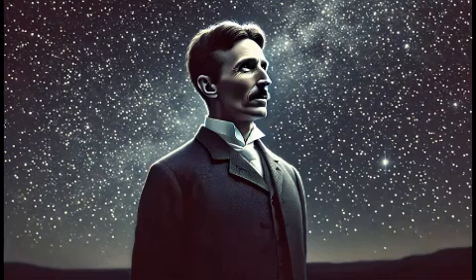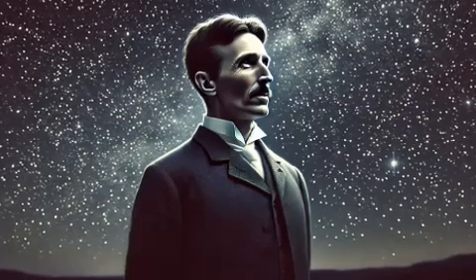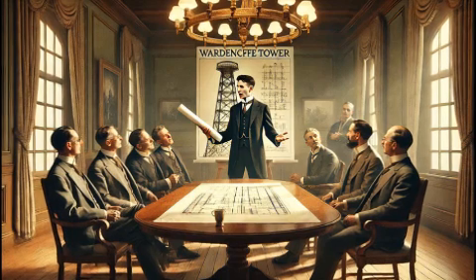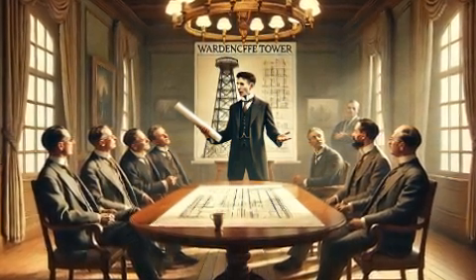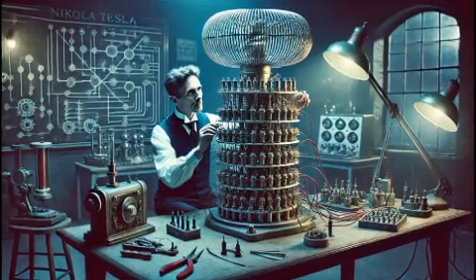Beyond the Tesla coil, Nikola Tesla's inventions have had a profound impact on the world. He is best known for his work with alternating current (AC), which revolutionized electricity transmission and became the standard for power systems worldwide. Tesla's induction motor, which runs on AC power, is another of his remarkable achievements and remains a key component in modern machinery and appliances.